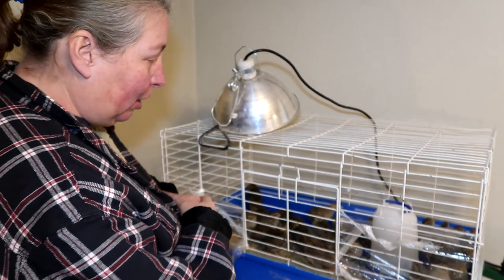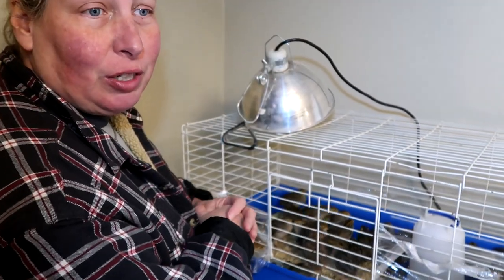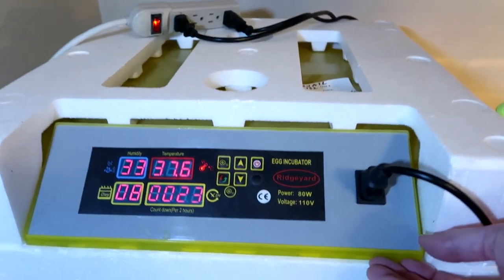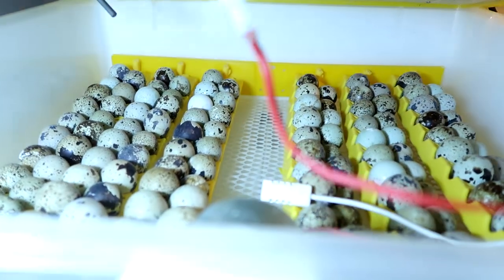There's a link below in the comments for the class. As if we haven't lost our minds enough, also hatching on February 17th — the same day these will be ready — will be a new batch of quail.